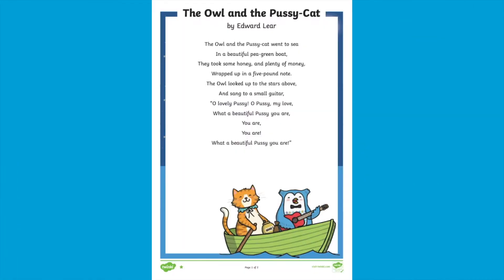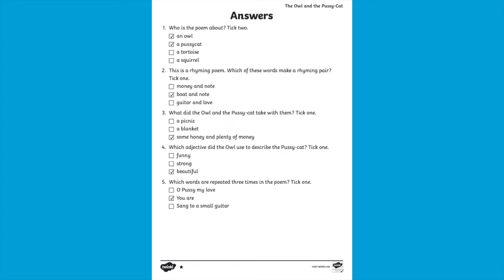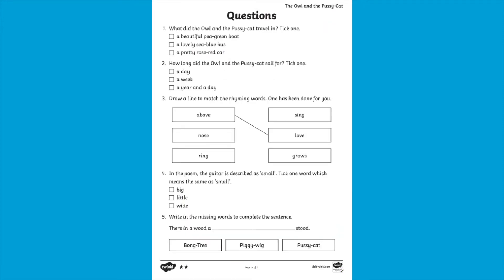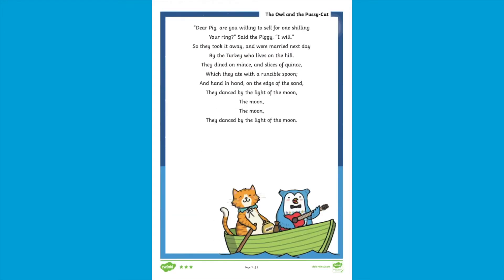This resource provides multiple opportunities for your children to practice their amazing comprehension skills. When you download the resource from our website, you'll find the text, the questions, and you'll even find the answers which your children can use to mark their own work.